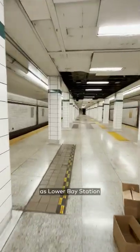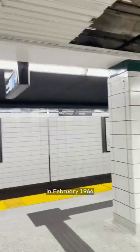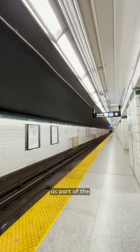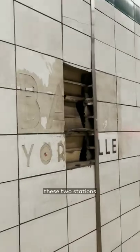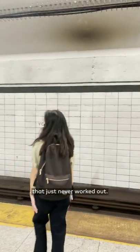Just meters below base station lies what is publicly known as Lower Base Station and officially known as Bay Lower. Both of these stations opened for service in February 1966 as part of the Bloor-Danforth line. The goal of having these two stations was to connect the two subway lines into a hybrid route that just never worked out.